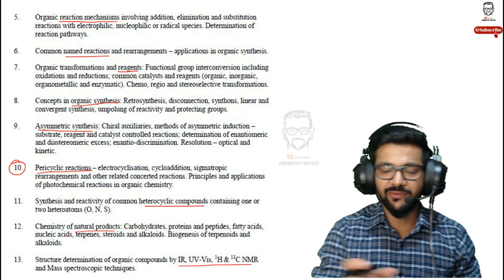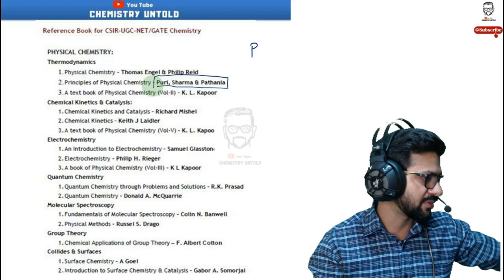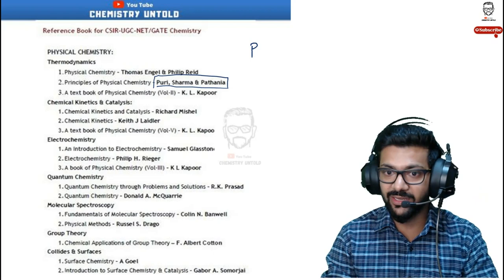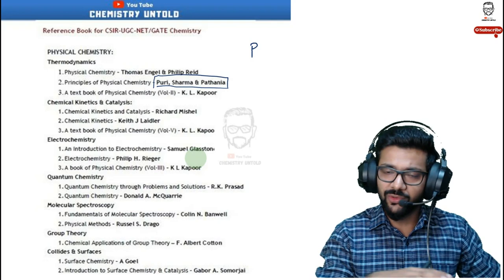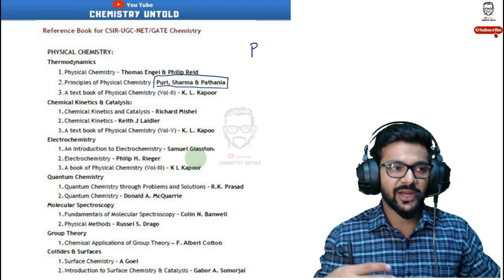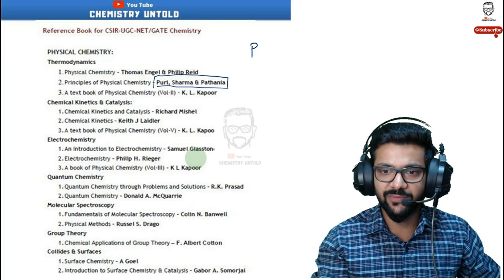I recommend Puri Sharma Pathania — it's a really good book for students preparing for CSIR NET and IIT JAM. It covers the entire physical chemistry. You won't be satisfied with a few chapters since it's textbook-style, so for some chapters you'll need reference books. For example, chemical kinetics and quantum chemistry may not be ideal in it, but electrochemistry, polymer, solid state, ionic equilibrium, and chemical equilibrium are really good. For quantum chemistry, I suggest R.K. Prasad (Indian author) or Donald McQuarrie.